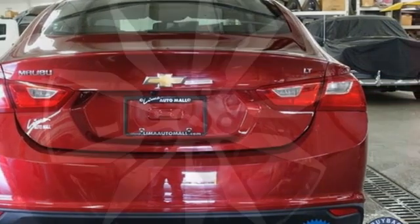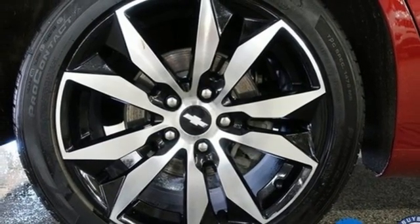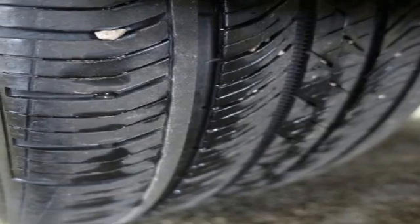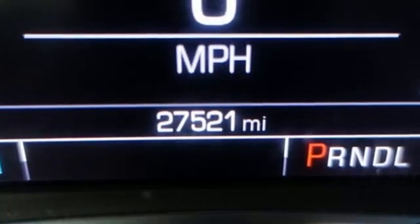Leather steering wheel, intercooled turbo inline four-cylinder engine, first and second row power sliding and tilting sunroof, gas pressurized shocks, and Wi-Fi hotspot.